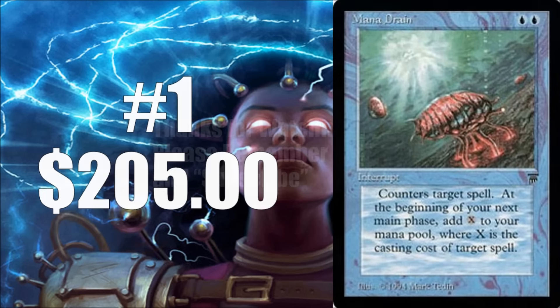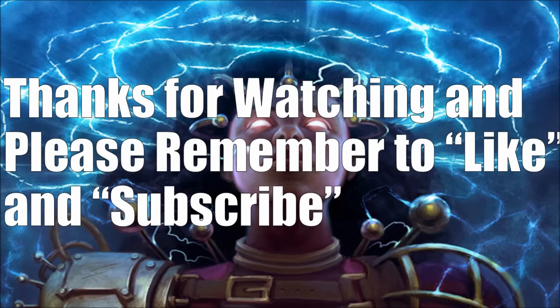Those are all the blue cards that we really want to see in Eternal Masters. Let me know in the comments below your thoughts — what did we miss? What are some blue cards you'd like to see in there that we didn't get a chance to talk about? There are so many blue cards it's really hard to narrow them down to 10 — I probably could have done a top 25 or 30 with blue cards. But let me know your thoughts, thanks for watching, please remember to like and subscribe, and have a great day.